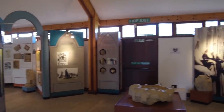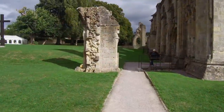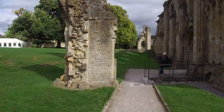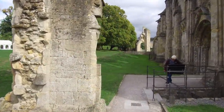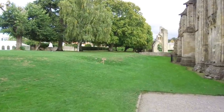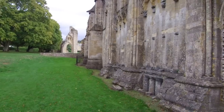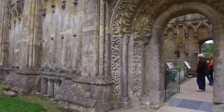We've now changed location, and we're actually at Glastonbury Abbey, so we're walking through here. The Abbey was destroyed, supposedly, by King Henry VIII. We're going to look at some of the details of this iconic location in ancient England.